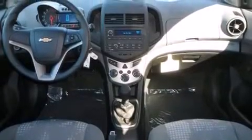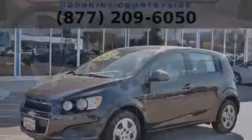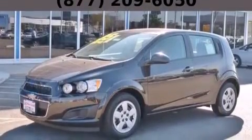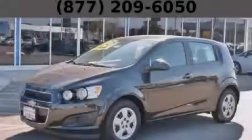With an EPA estimated rating of 40 miles per gallon on the highway, this automobile is clearly a fuel-efficient choice. Contact us today to schedule your opportunity to see this automobile in person.